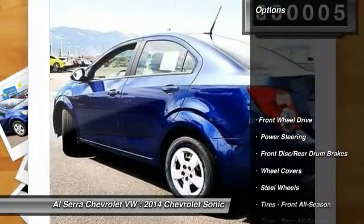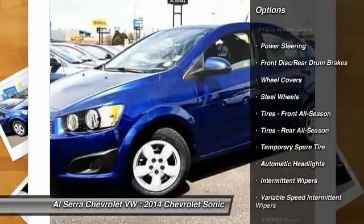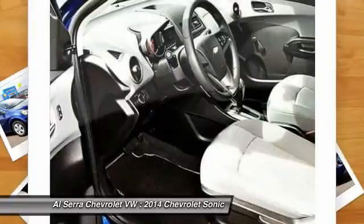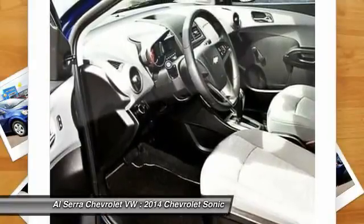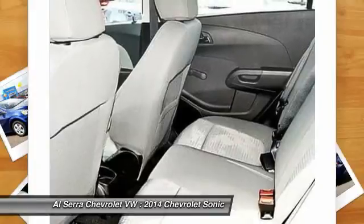Here are some of this vehicle's great options: stability control, steering wheel audio controls, anti-lock braking system, traction control, air conditioning, power steering, adjustable steering wheel, keyless entry, floor mats, and front wheel drive.